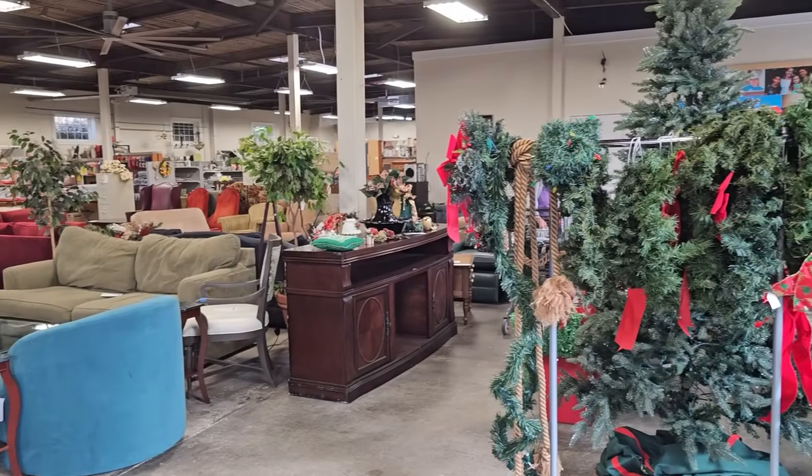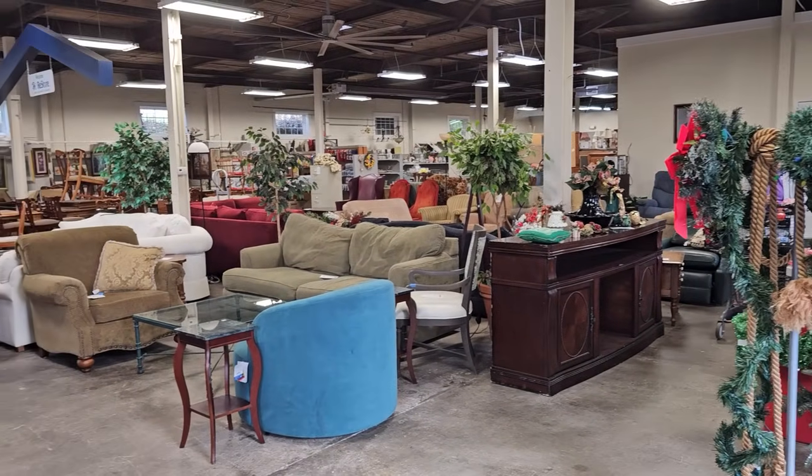Here's a shot around the store, and I've got a surprise for y'all. I can't wait for you to see what's coming up.